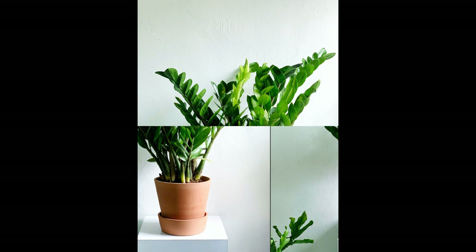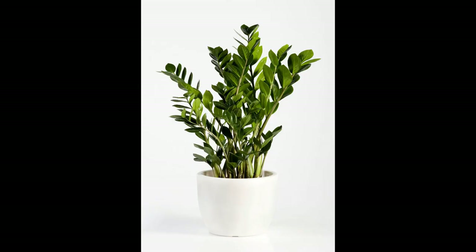Aesthetic Appeal: In addition to its practical benefits, the ZZ plant is aesthetically pleasing and can enhance the visual appeal of your living space. Unique Foliage: The ZZ plant features glossy, dark green, feather-like foliage that adds a touch of elegance to any room. Its architectural appearance makes it an eye-catching focal point or a complement to your existing decor.